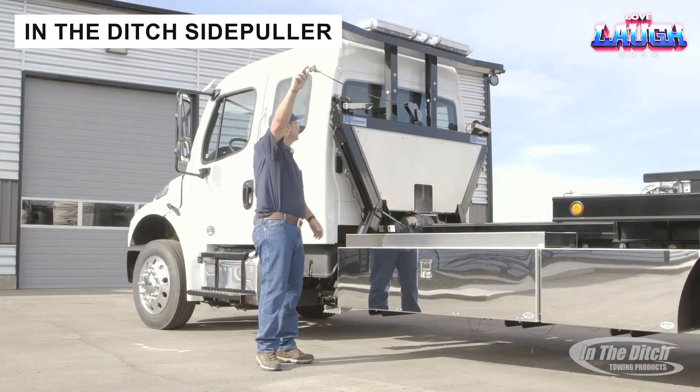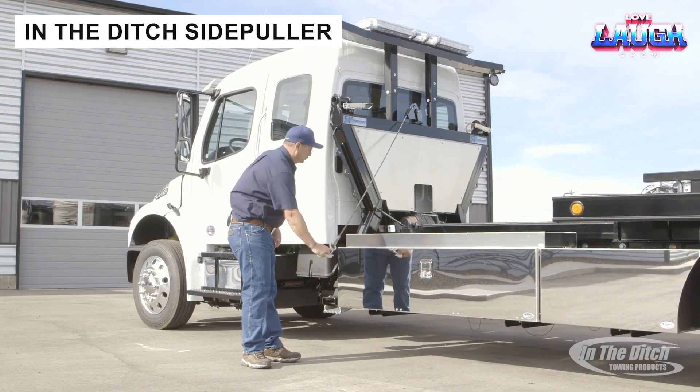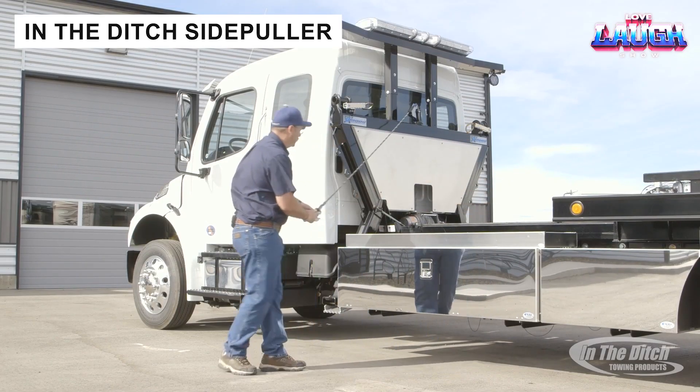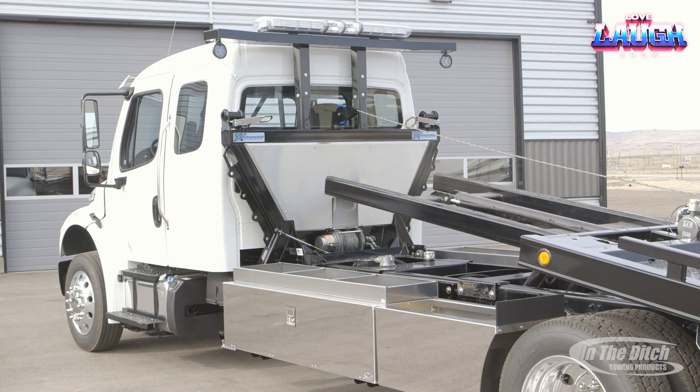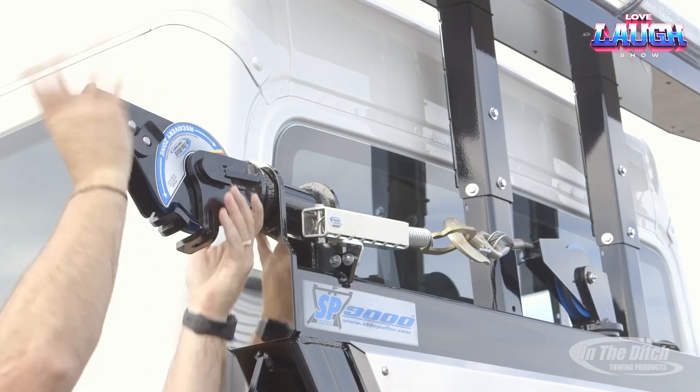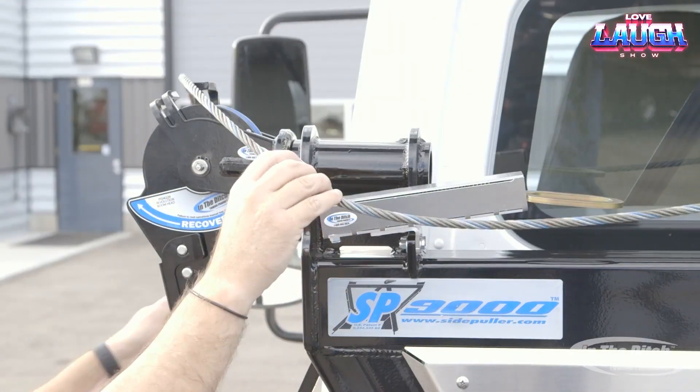The SP Series Side Puller enhances tow trucks with an 18,000 lb capacity and self-leveling legs for stability. It tackles challenging recoveries, such as vehicles in ditches, with ease, starting at $20,000 for a reliable, high-performance solution.